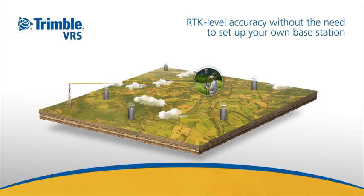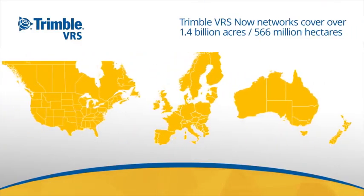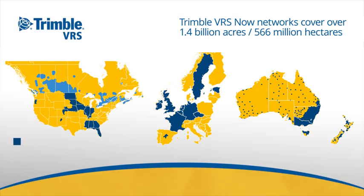Trimble VRS Now networks cover over 1.1 billion acres — that's 445 million hectares worldwide. No one provides a larger VRS footprint, and you'll have access to hundreds of other VRS networks, both privately and publicly operated.